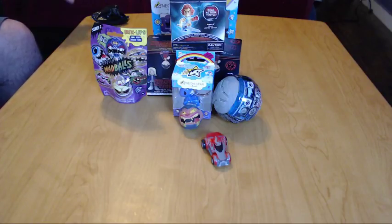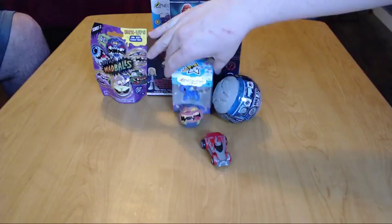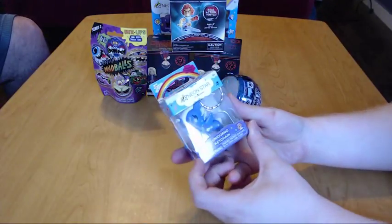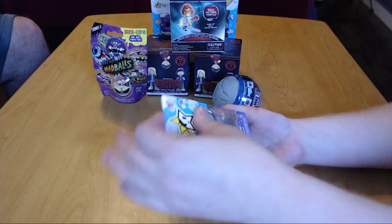Moving on — I'm gonna open this little keychain. I know it's not a blind bag and you can see what it is, but I thought it was absolutely adorable. I love the Unicornos.